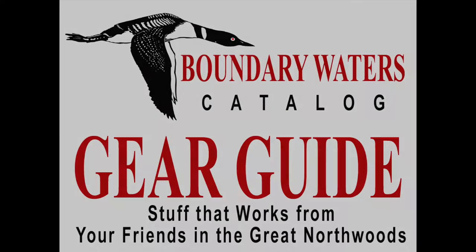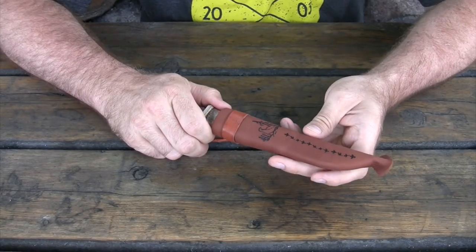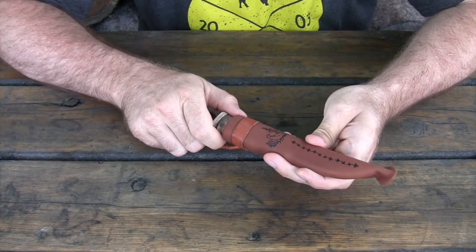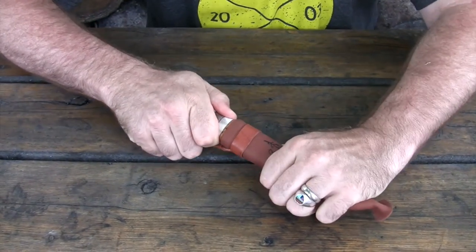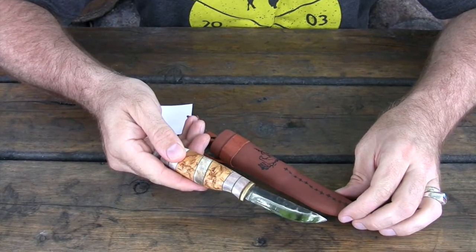Hi, this is Tim at the Boundary Waters Catalog. Today we're going to take a look at the Kellam Ptarmigan knife. This is the Ptarmigan knife from Kellam Knives. It is a hand forged knife with reindeer and curly birch handle. As you can see, it fits nicely snug inside the sheath.